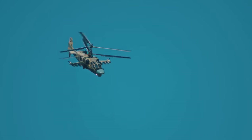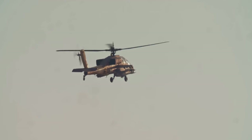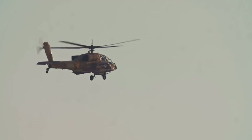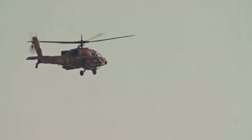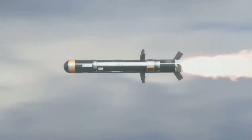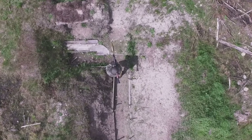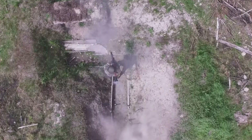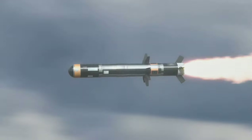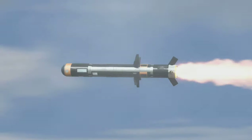The Javelin can also engage helicopters, but must be used in direct attack mode for this purpose, as the top-down attack mode is less effective against helicopters due to interference from rotors. The system consists of two parts: the Command Launch Unit (CLU) and the missile assembly. Though heavier than systems like the RPG, it is far more portable and versatile. Operation is simple — the operator connects a cable, waits for the system to reach the proper temperature, and it's ready to fire.